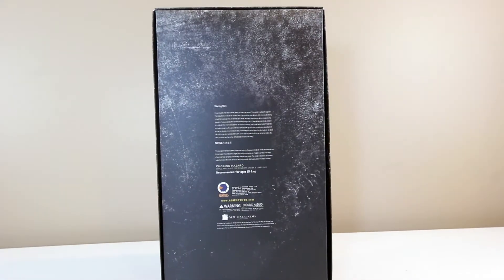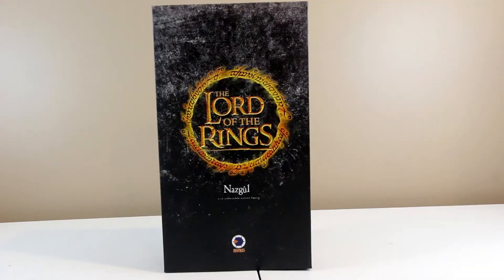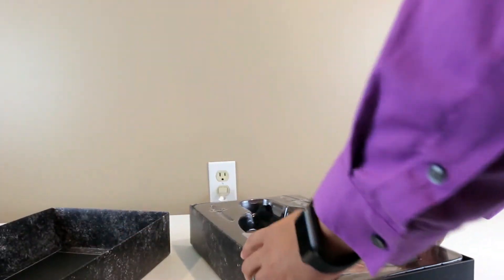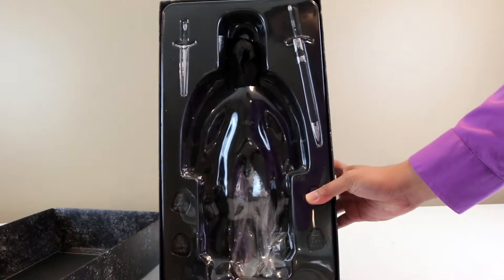When I bought this it was on sale — pretty cheap, around $220 — and I think that's a bargain for a big figure like this, which includes the Nazgul and the Steed.